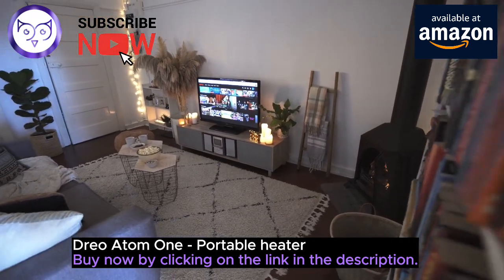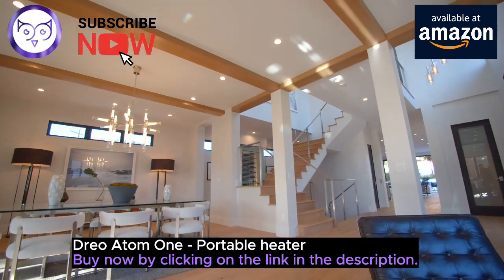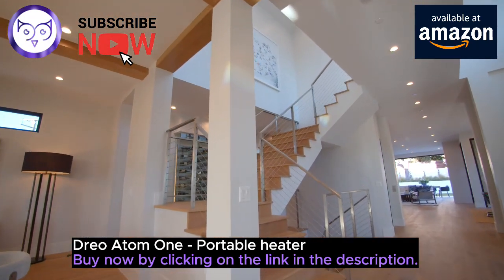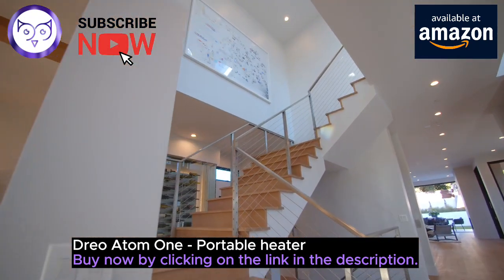Looking to save on energy bills? The Atom One has you covered with its eco mode, automatically adjusting heat levels to reach your desired temperature while optimizing energy consumption.